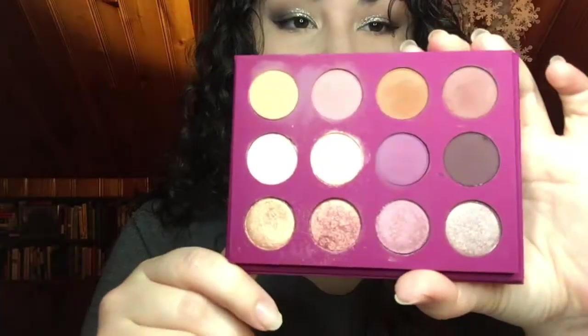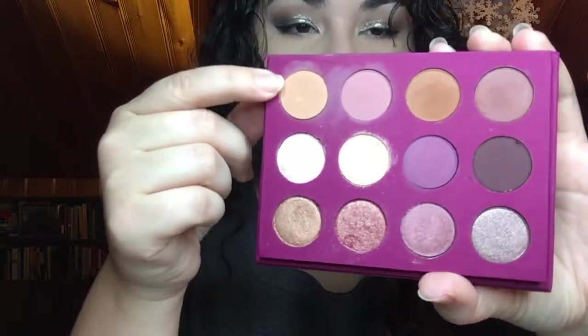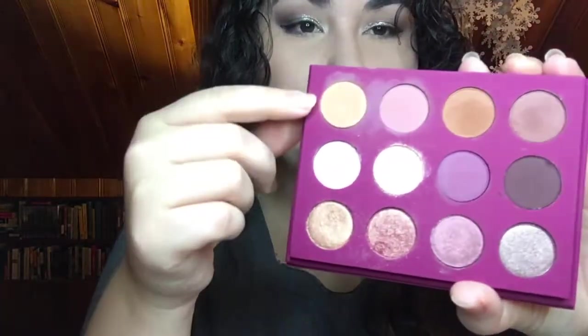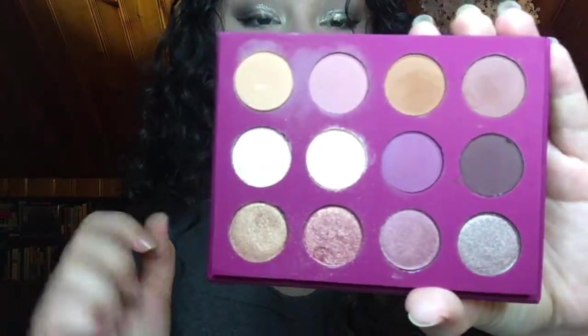I put the ColourPop You Had Me At Hello palette. This is their first palette to come with a mirror. 2017 was the beginning of all ColourPop actual palettes and they are all gorgeous. The You Had Me At Hello palette really brought out the best in both their mattes and their shimmers for these dark, warm colors, but you also get some nice pop of cool colors in here as well.